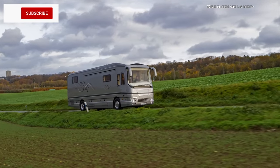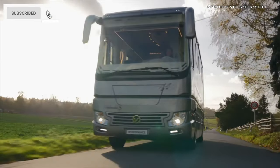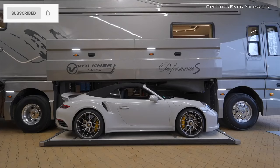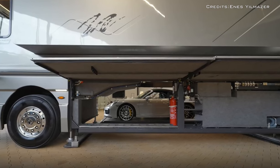The Vario Mobile Performance S motorhome costs $1.85 million dollars. The most striking feature is the fact that under the cabin you can fit a normal size vehicle.